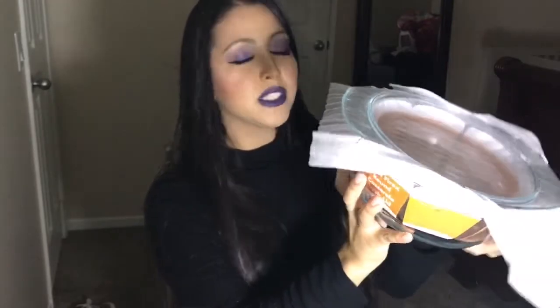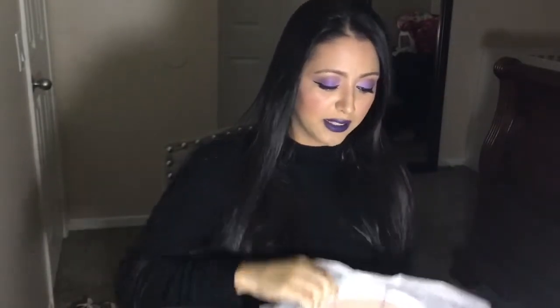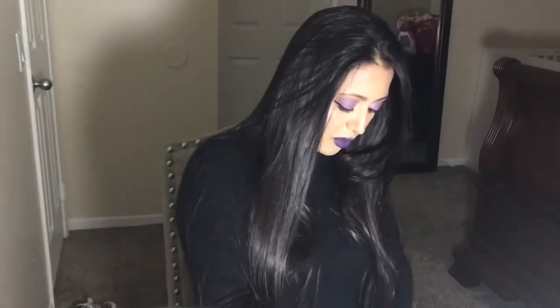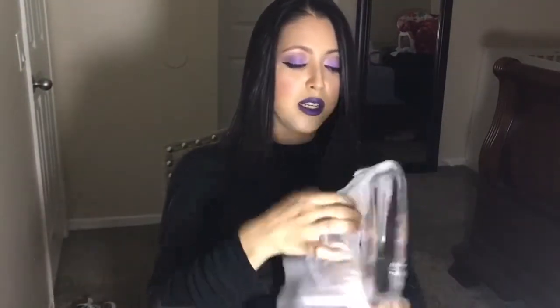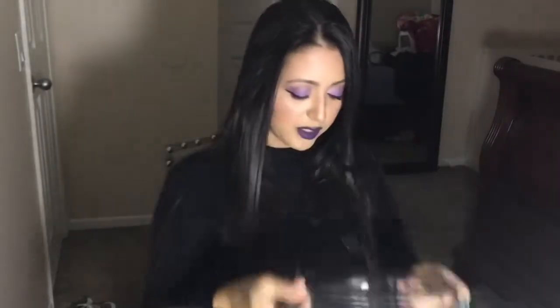And then I got this glass Pyrex casserole thing, and it's glass and it comes with a lid. I got it for $4.99. Look at this, you guys — this is so beautiful. I love glass things. And this is the lid. Isn't that so beautiful? I don't know, I'm going to put donuts or something in it.